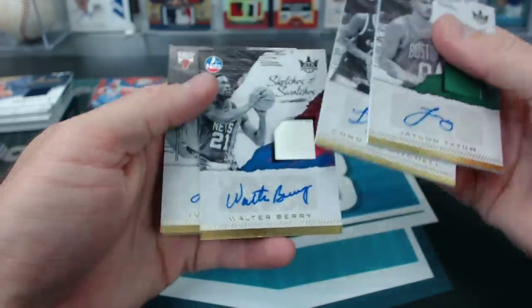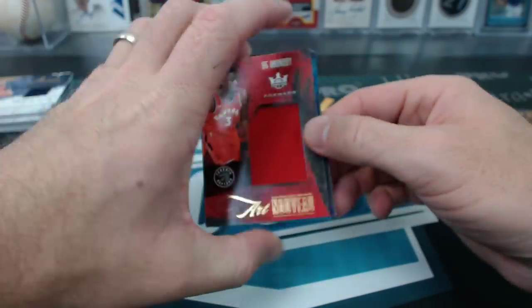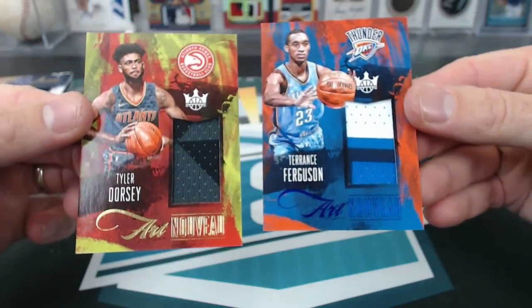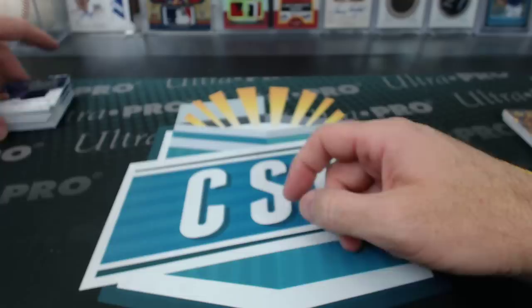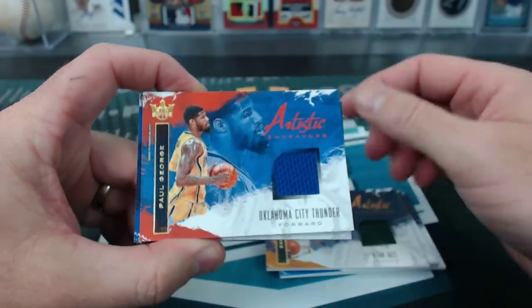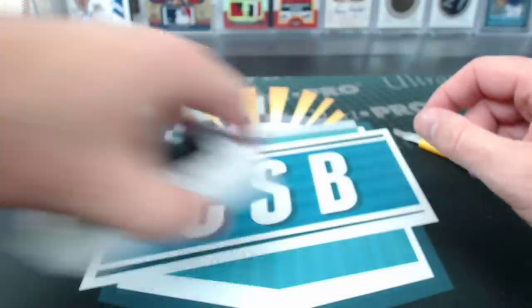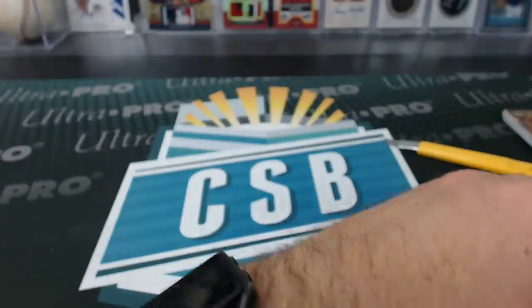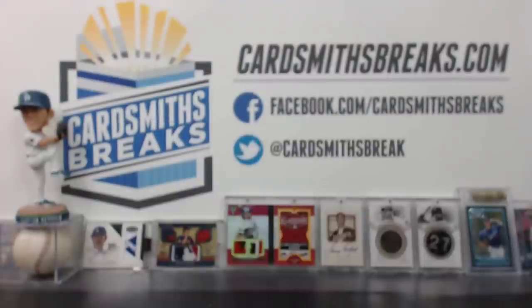Jason Tatum, Donovan Mitchell, Walter Berry and Justin Holiday, Damari Carroll were our Sketches and Swatches. OG Art Nouveau, Dwyane Bacon and Frank Mason Art Nouveau patch. Tyler Dorsey is a regular relic — looks like a patch. Terrence Ferguson — that's a patch. And a bunch of Artistic Endeavors: Anthony Davis, Devin Booker, Kemba Walker, Alfred Payton, Dante Exum, Paul George, Dirk Nowitzki, Blake Griffin, Carmelo Anthony, Buddy Hield, Carl-Anthony Towns. We had one level 4 rookie — it was the fabulous John Collins. And we had an auto box topper of Dario Saric for the Clippers.